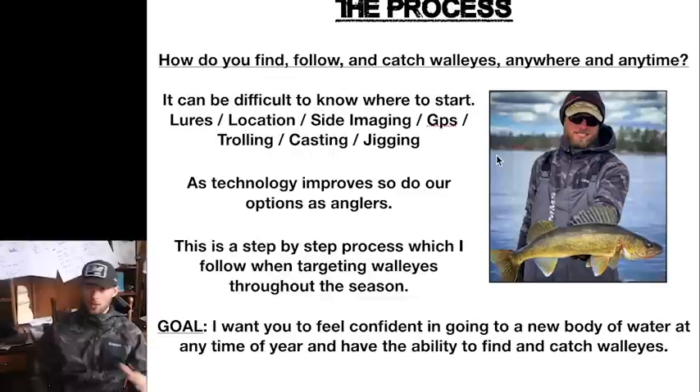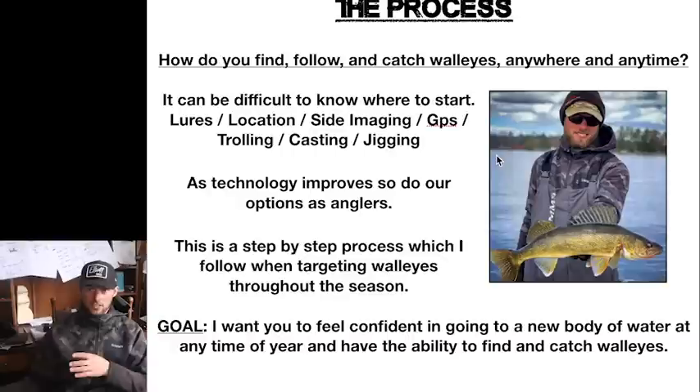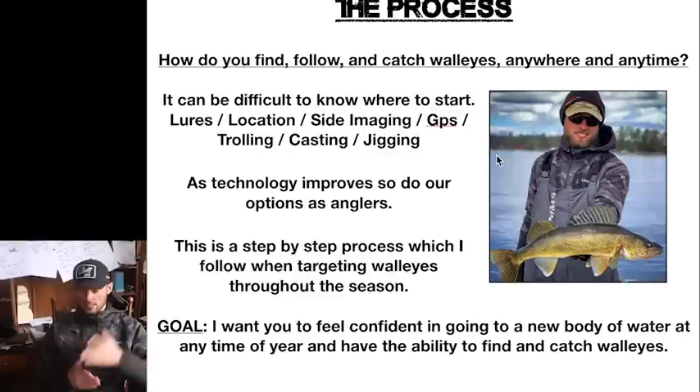This is a step-by-step process I follow in targeting walleyes all year long on any body of water. The specifics might change, the time of year might change, the exact structural location might change a little bit, but a lot of this is 100% what I'm doing every single day on the water from April to November when I'm in a boat. It can be difficult to really know where to start — is it lure location, am I using side imaging, GPS, trolling, casting? What am I doing? This is the process: when you get to a lake, what time of year is it?